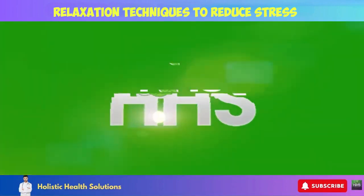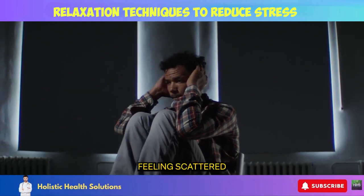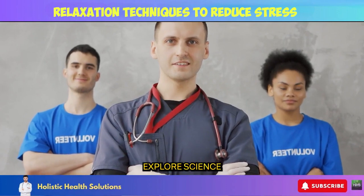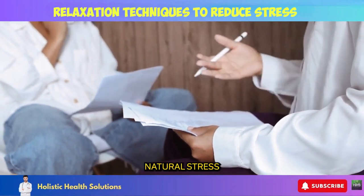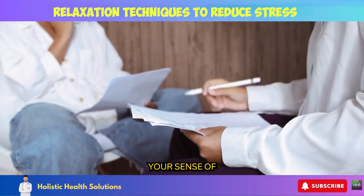Hello and welcome to Holistic Health Solutions. If the chaos of daily life has got you feeling scattered and on edge, you've come to the right place. In today's video, we'll thoroughly explore science-backed techniques to help you unwind. Consider me your relaxation coach — I'm here to walk you through natural stress relief tools that will quiet your thoughts and restore your sense of inner peace.